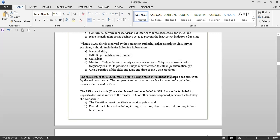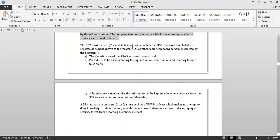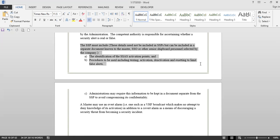The requirement for a ship security alert system may be met by using radio installations approved by the administration. The competent authority is responsible for ascertaining whether a security alert is real or false. The ship security plan must include these details — they may be included in the plan or in a separate part of the plan, which may be kept together with the SSP or separate from it. This separate document should be known to the master, SSO, or other senior shipboard personnel selected by the company, and should include identification of the SSAS activation points and procedures for testing, activation, deactivation, and resetting to limit false alerts.